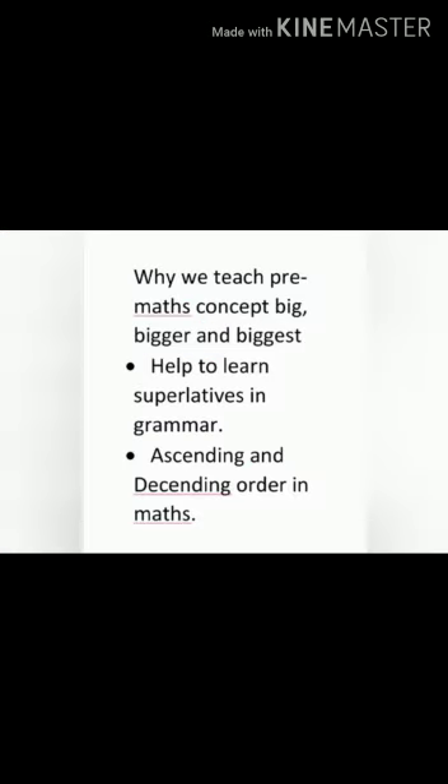Parents, this pre-math concept helps the student in higher class to learn superlatives in English grammar, and ascending and descending order in math. You can teach this concept through activity — give different objects which are in different sizes, like a bowl, glass, or book, and ask your child which is the biggest. Thank you! Have a nice day!